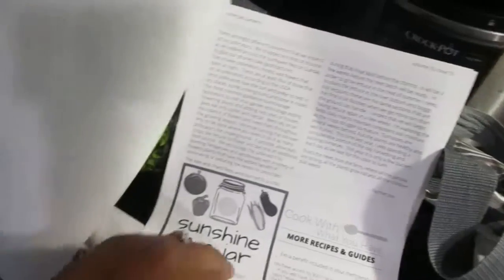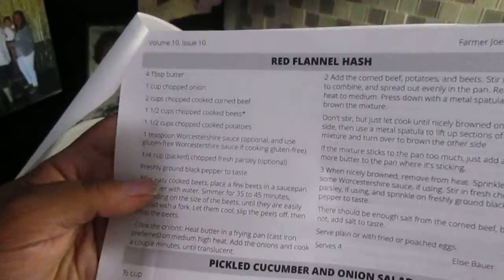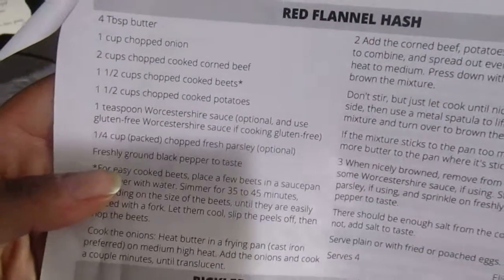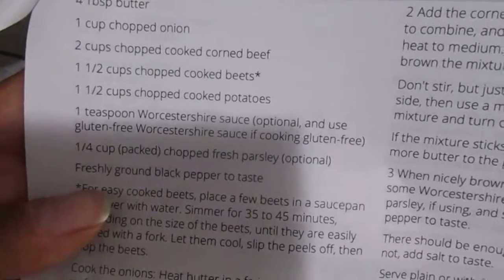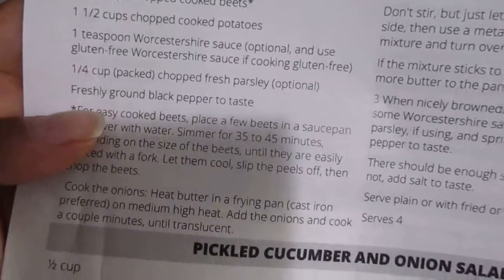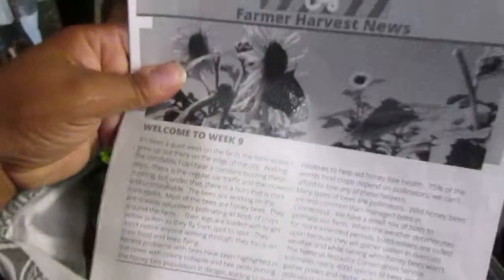You're going to hear noise in the background because Steve and Stevie are home. There is a very interesting recipe I want to try for red flannel hash. I got those beets a couple weeks ago. You need corned beef, and I have most of these ingredients. I think I'm going to try this this weekend. So there's that — the newsletter.